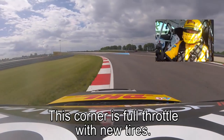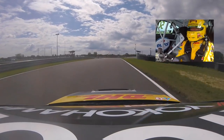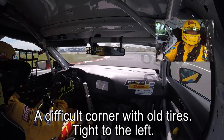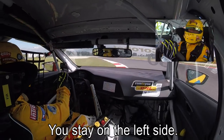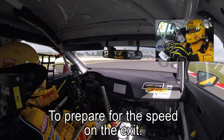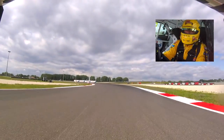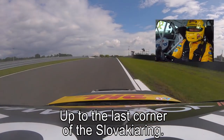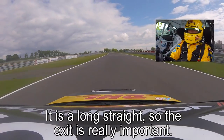This corner just full throttle with new tyres. Hard braking, difficult corner with old tyres, very tight to the left. You stay on the left side, all to prepare all the speed for the exit. Right, right, left — up to the last corner here at the Slovakia Ring.